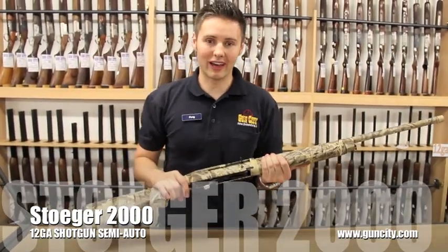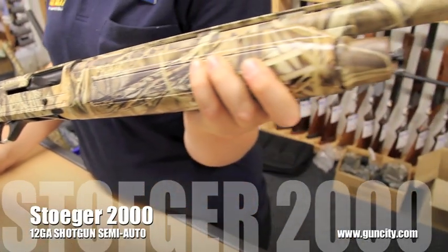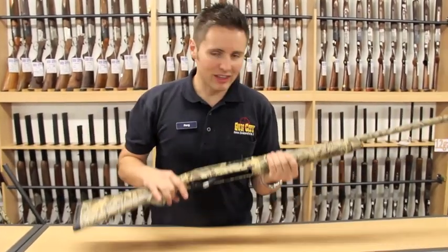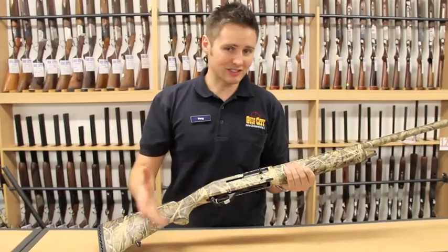So you want to have an awesome shotgun for not much money. Well here it is, the Stoeger Versand 2000. These are an Inertia driven gun and are made in Turkey by the Mereta factory. The great thing about this is you're getting the technology that goes into a Benelli M2 for so much less.